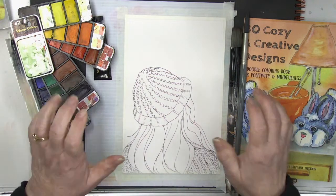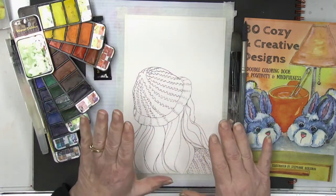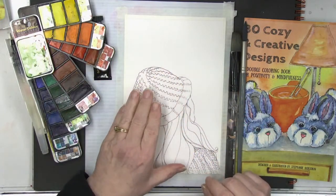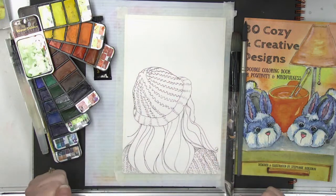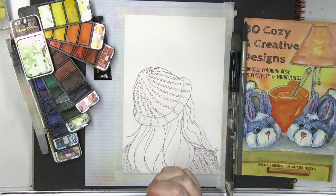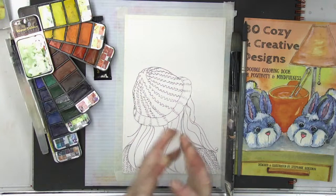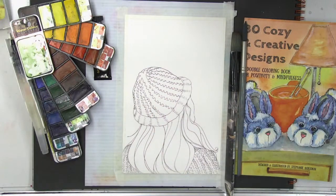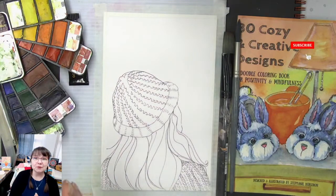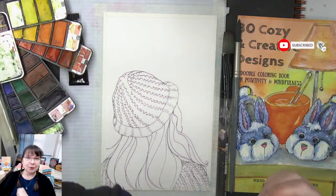Good morning everybody, we are going to be doing this beautiful simple painting of a girl in a knit cap with a knit sweater. The snow is coming, the winter is crisp, the sun might be shining but it's still warm, cozy and creative. Let's get started — good morning and welcome to Deliberately Creative!